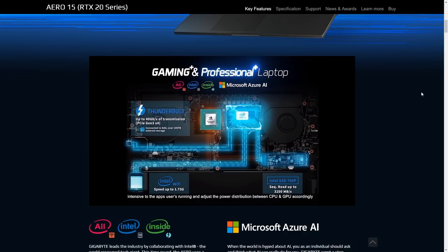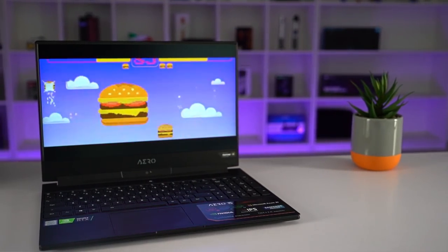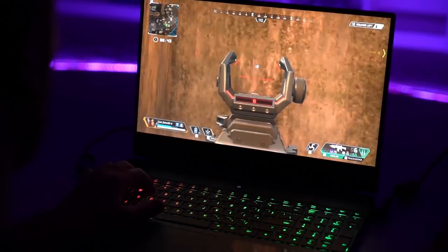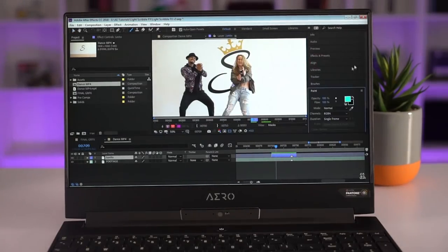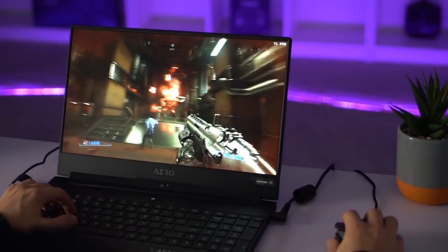So you don't have to worry about leaving it on full performance and having your fans on max draining your battery while you're just browsing the web. To be honest, I turned this feature on and off and I couldn't really tell if it was making a difference at all. But what I do know is everything I ran on this machine felt smooth — whether it was editing videos, photos, or gaming, it was all quick and responsive. So whatever Gigabyte's doing is working.